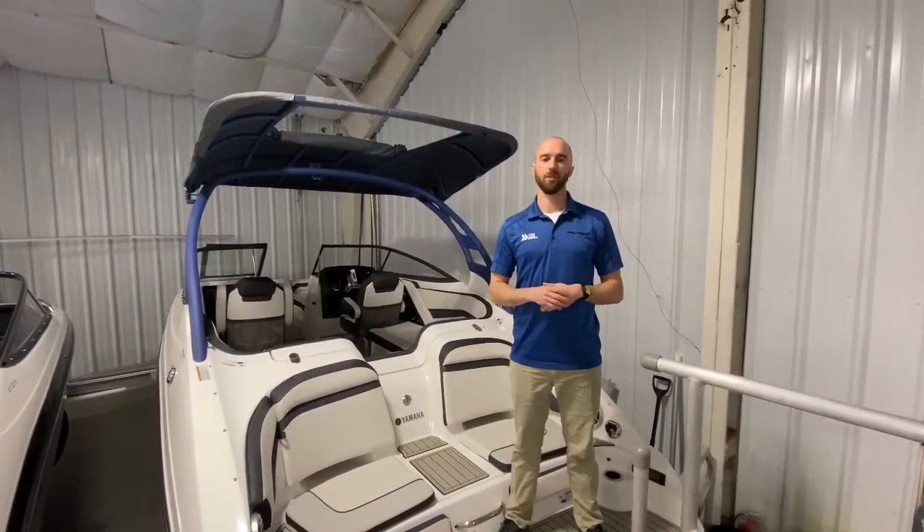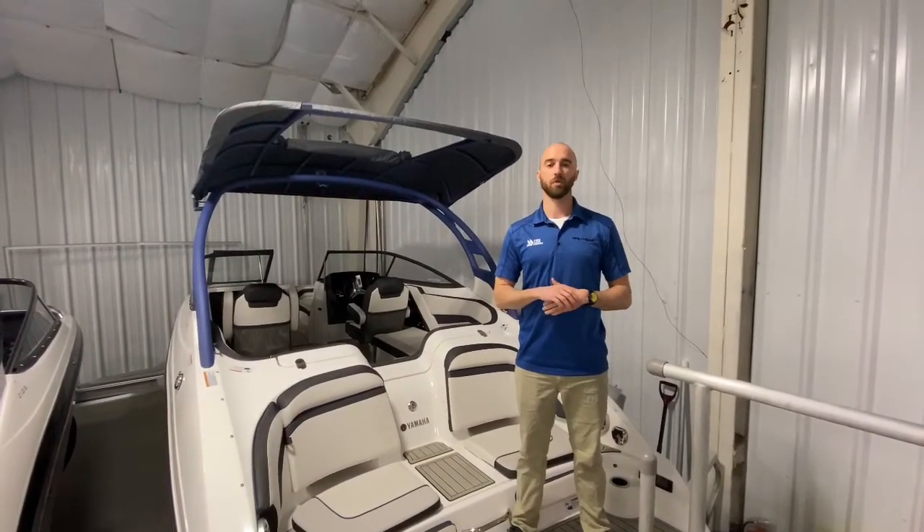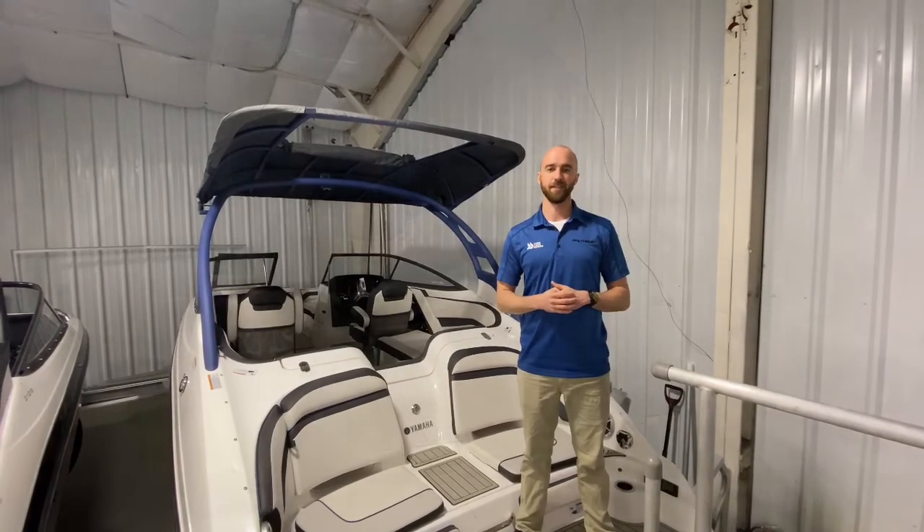What's up everyone? John here from Long Lake Marina. Today I'm going to walk you through a 2020 Yamaha 242 Limited SE Series.